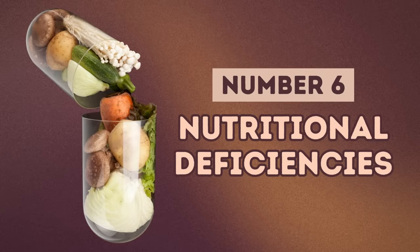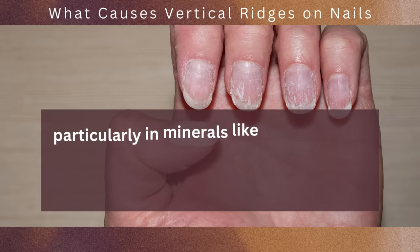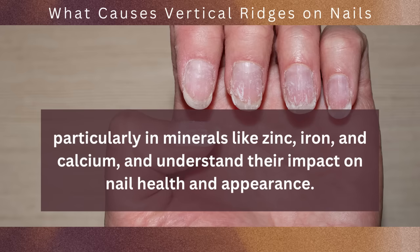At number 6, we have nutritional deficiencies. Vertical ridges on nails can sometimes indicate nutritional deficiencies, particularly in minerals like zinc, iron, and calcium, and these deficiencies can have a significant impact on nail health and appearance.